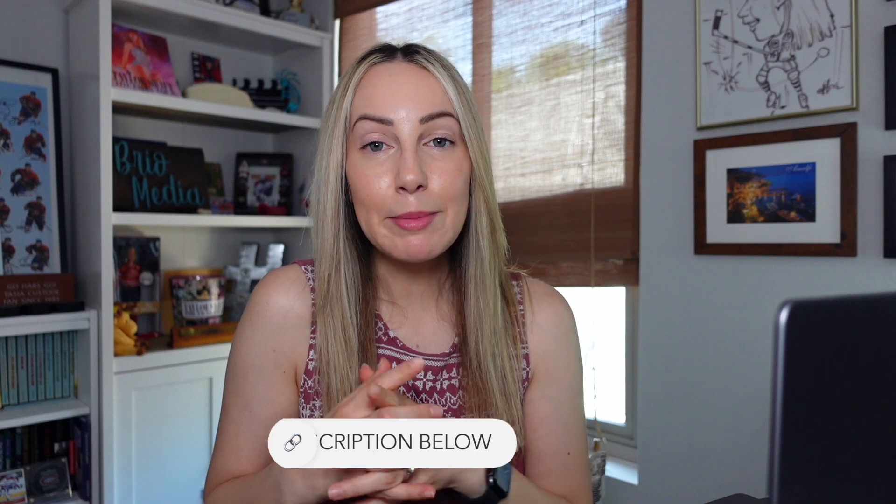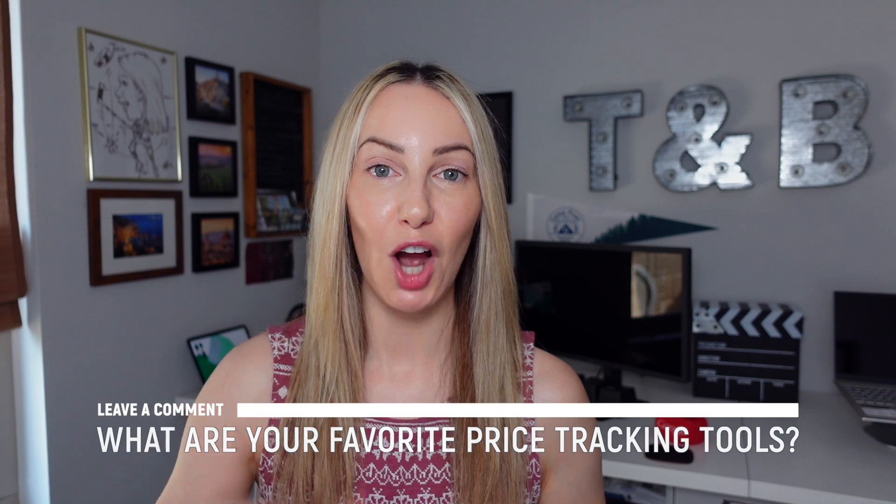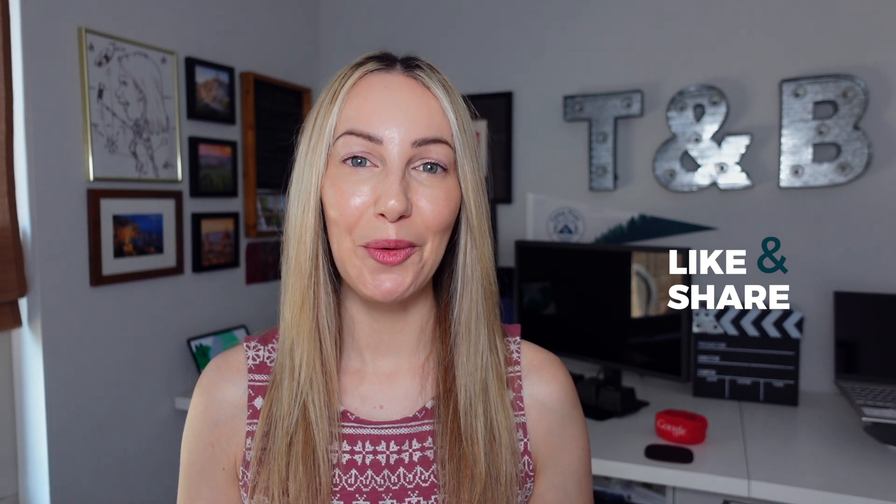I have a Honey tutorial linked in the description below if you want more information on that tool. In the meantime, go on and save some money, honey. What do you think of my picks for the best price tracking tools and extensions? What are your favorites? Let everyone know in the comments below. As always, thank you so much for watching. If you liked this video, give it a like, a share, or leave a comment below. You can click right about here to subscribe to my channel and here for even more content just like this. Thanks for watching, see you next time.